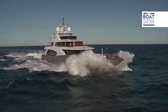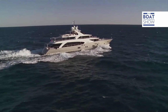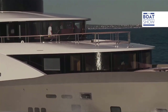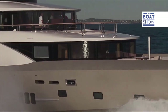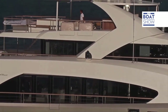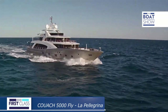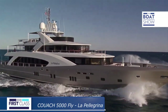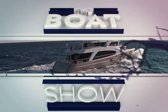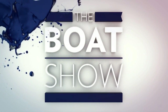And at its cruising speed of 25 knots, La Pellegrina behaves like a 20-meter yacht with the same agility even in choppy seas. La Pellegrina is equipped with the latest generation engines.